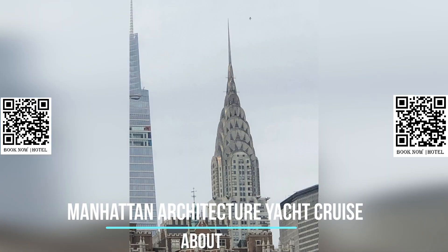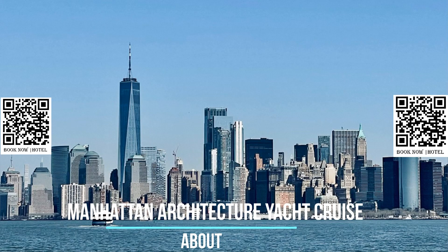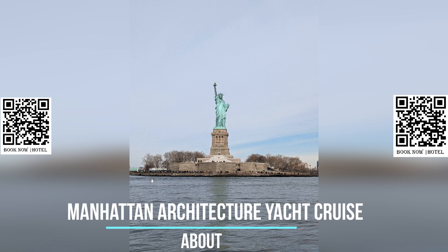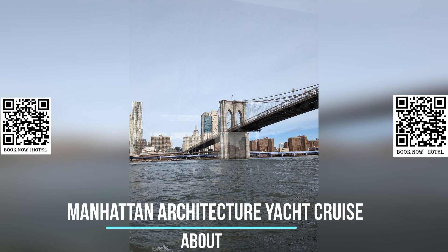The climate-controlled 1920s style yacht provides a comfortable and stylish setting for your architecture tour. Sit back and relax with a refreshing beverage in hand as you take in the stunning views of Manhattan from the water. The yacht offers ample seating, large windows for unobstructed views, and an open-air deck for an immersive experience.